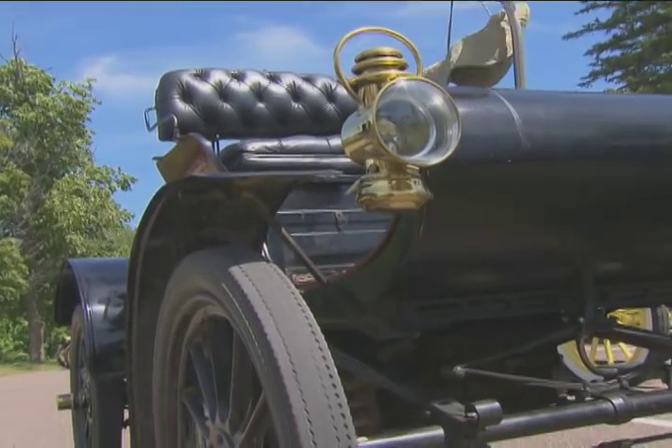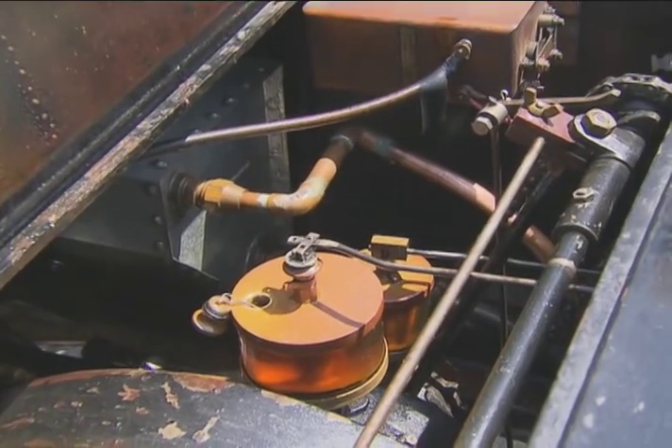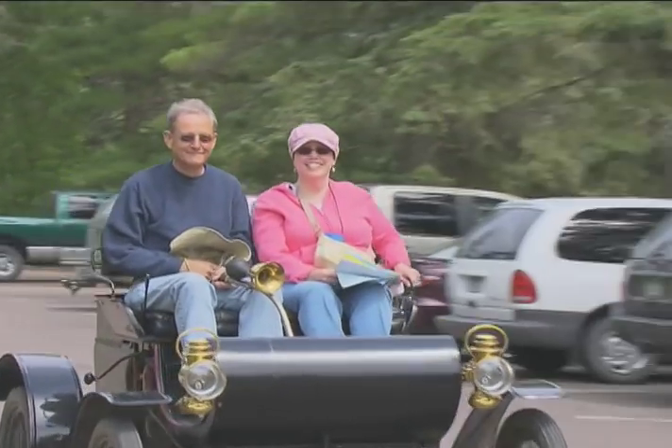This is a 1904 Oldsmobile. It's one cylinder, six horsepower. It'll do about 25 miles an hour, and it gets about 20 miles to the gallon.